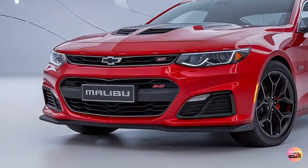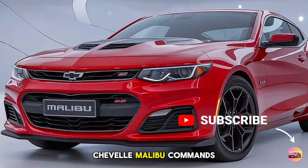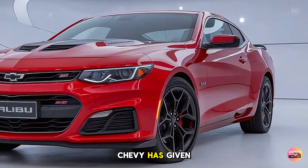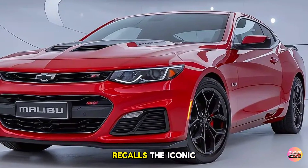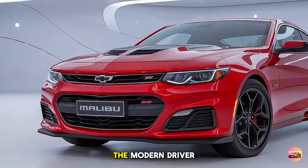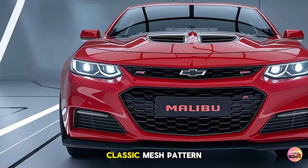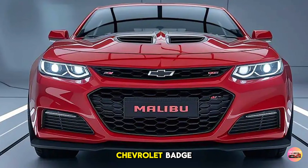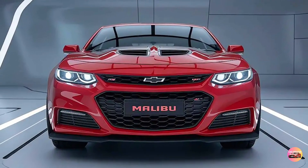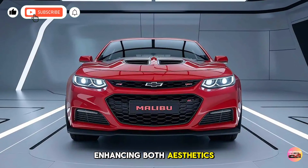Exterior Design. Right off the bat, the 2025 Chevelle Malibu commands attention with a muscular stance that stays true to its heritage. Chevy has given it a retro-modern aesthetic that recalls the iconic Chevelle models of the 1970s, but with updated styling elements for the modern driver. The front fascia boasts a bold grille with a classic mesh pattern and the prominent Chevrolet badge, flanked by aggressive LED headlights that give it a piercing gaze. The hood features subtle air intakes, enhancing both aesthetics and engine cooling.